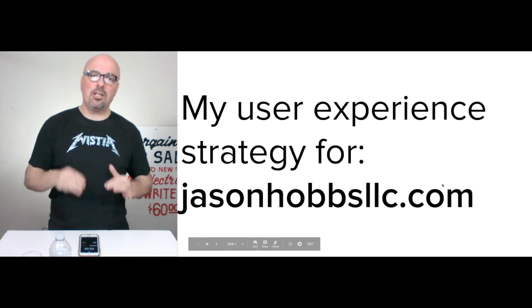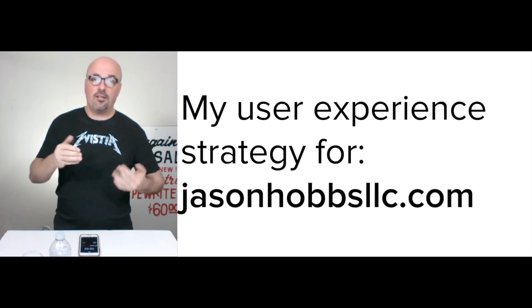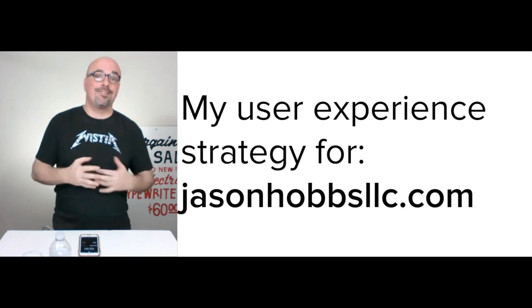Hi, I'm Jason Hobbs. In this video, I've given myself three minutes to explain the user experience strategy that is deployed on Jason Hobbs LLC.